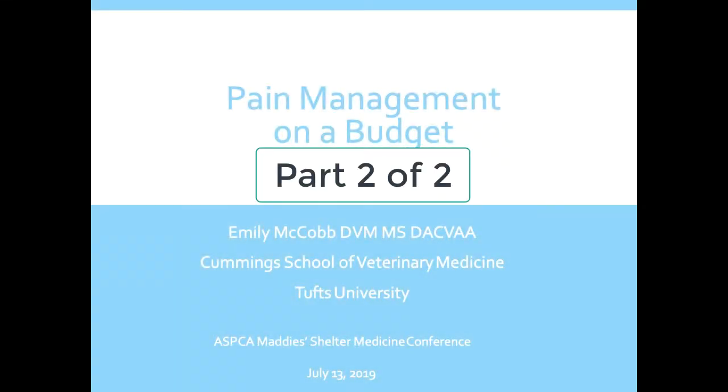This hour is going to be a little bit less budget focused. I'll talk a little bit about some cost-saving strategies but really just talk about chronic pain in the shelter and community medicine setting.